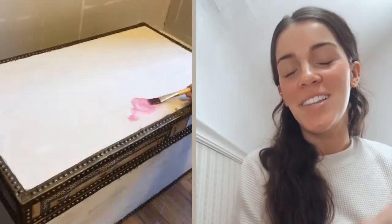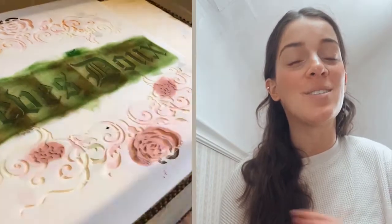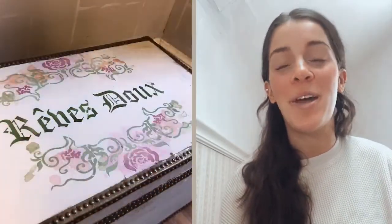Lastly, I created this little watercolor DIY chest. I went in with our Sweet Dream stencil and I just think this would be so great in a kid's room, a nursery, or anything like that — I really loved the outcome.